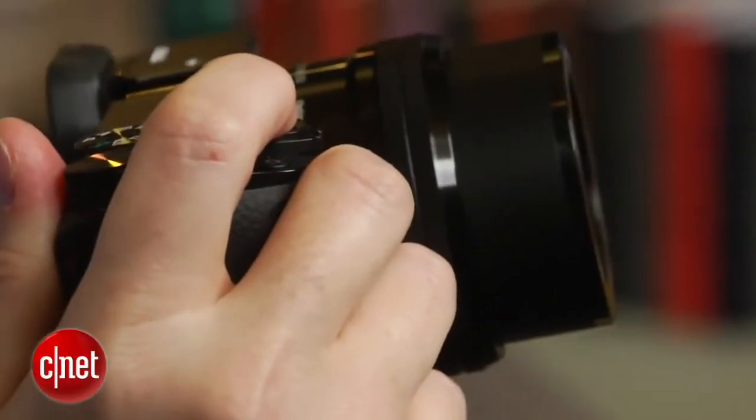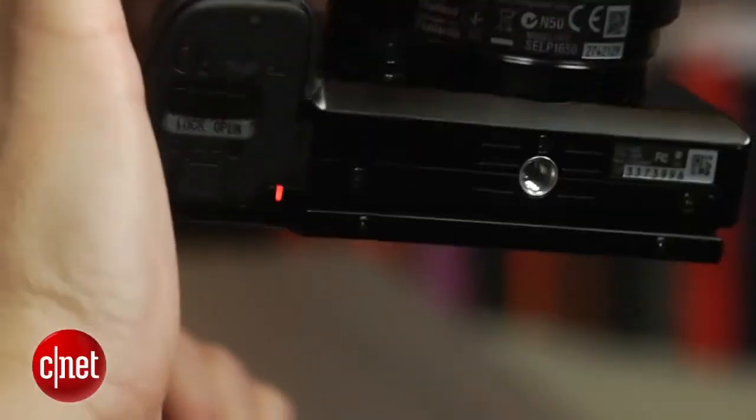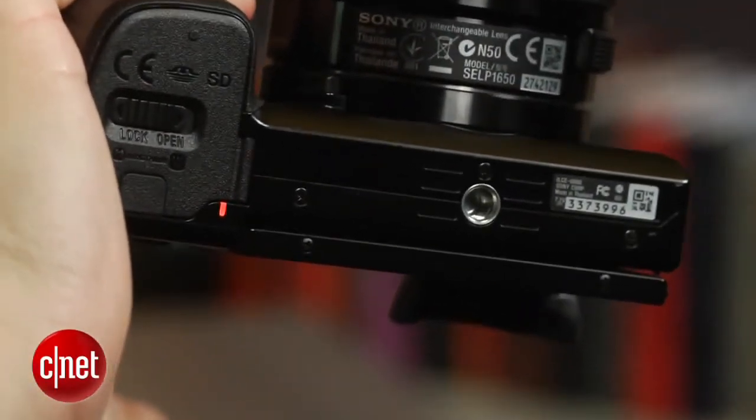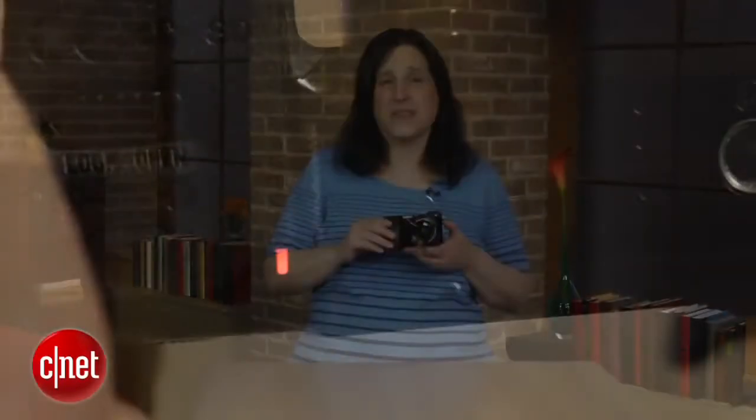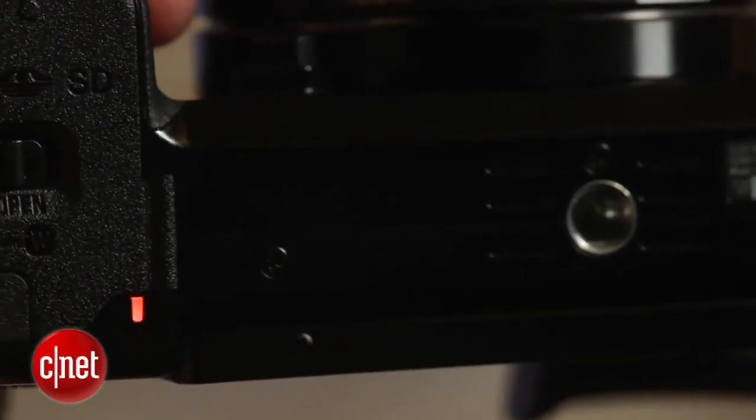Not only is it fast, but continuous shooting in JPEG runs at least 50 shots, and probably more — I just didn't try. Although it takes a while for the camera to save the images to the card, that doesn't interfere with shooting another burst. It does prevent you from reviewing, though, and for some reason Sony put the write indicator on the bottom of the camera instead of the back.